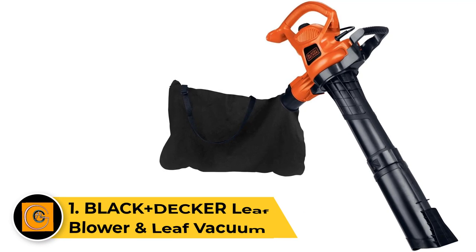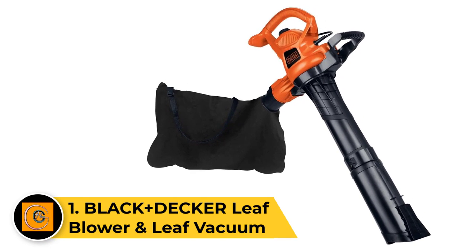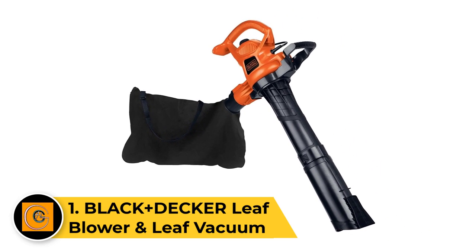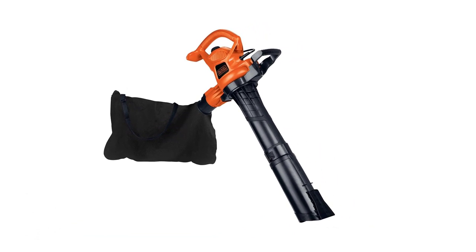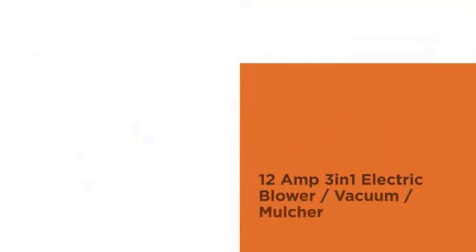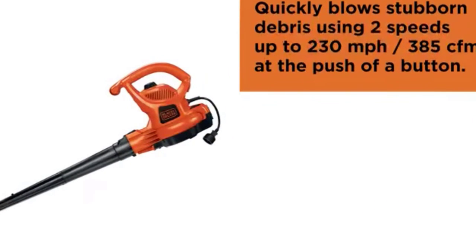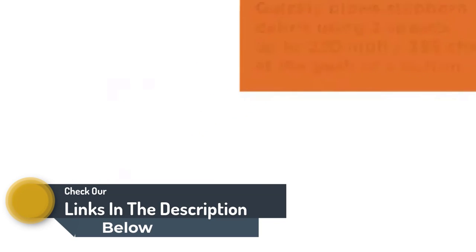Number 1. Black+Decker Leaf Blower and Leaf Vacuum. Black+Decker is one of the most popular brands of electric power tools, which is known for offering fairly high-performance models, which is also true for its gardening tools like the one present here. The Black+Decker BV6000 Leaf Vacuum Mulcher comes at the first position of this list, since it offers a great value for money to the user as you get great performance at an entry-level price tag.